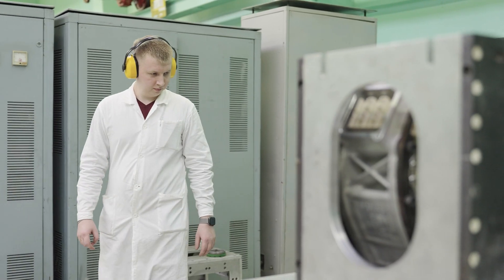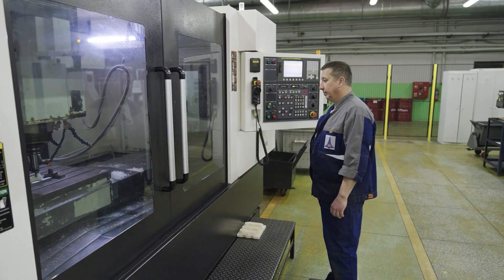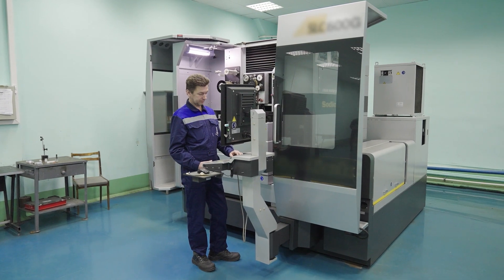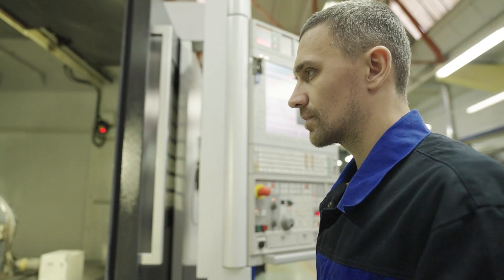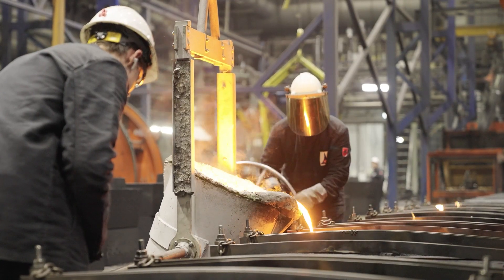What is a modern factory? Тысячи квадратных метров цехов, промышленные роботы, программируемые обрабатывающие центры? Да, а еще это сотни профессионалов своего дела, людей, без которых все это оборудование было бы лишь мертвым холодным металлом.